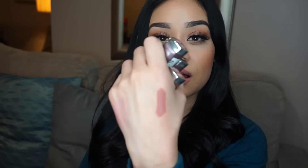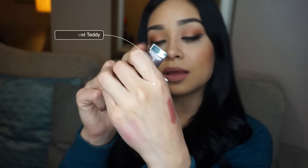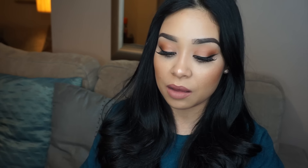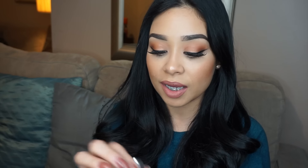I want to talk about these lipsticks. Three of them are by Maybelline and they're all matte shades. This one is by MAC — also matte — and it's the one I'm wearing right now: Velvet Teddy. It's such a beautiful everyday color. I love how MAC lipsticks smell. The next shade is Clay Crush, number 656 by Maybelline — a very beautiful color, a lot like Velvet Teddy but with a hint of orange, which I'm obsessed with.